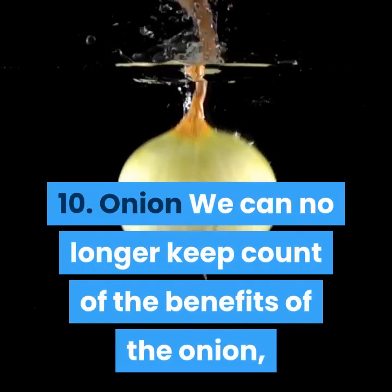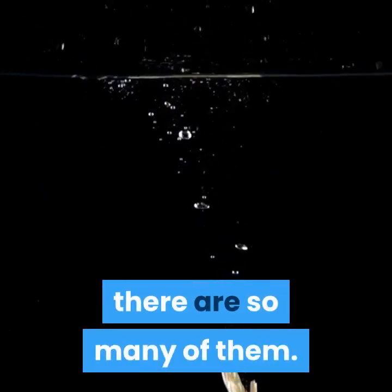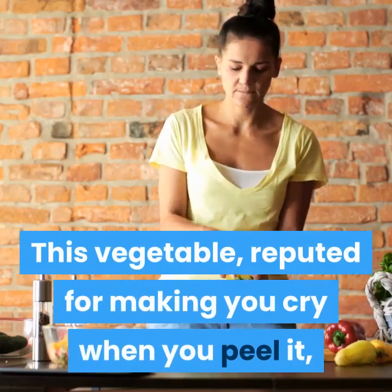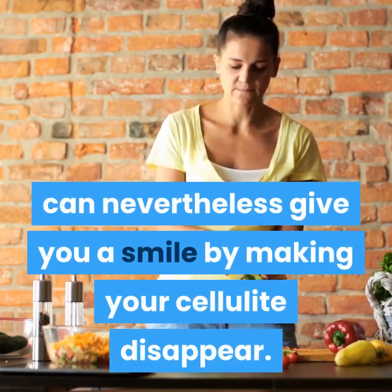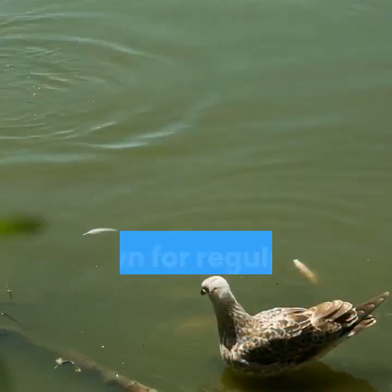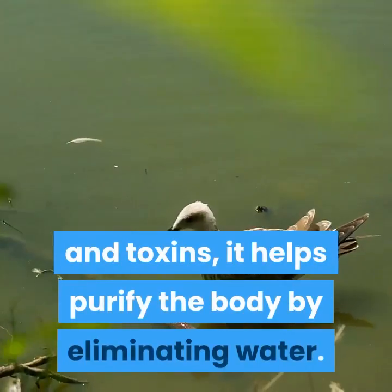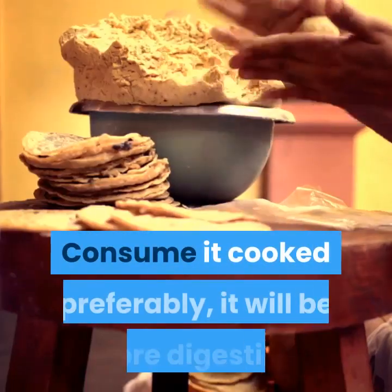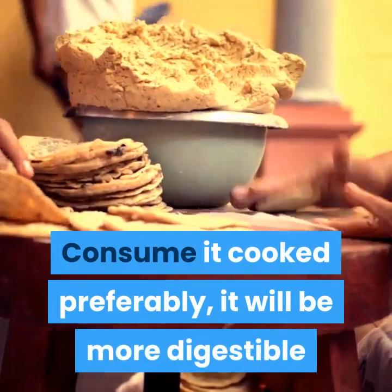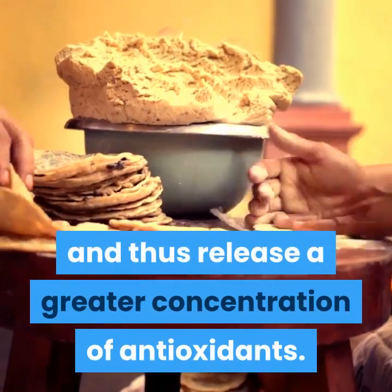10. Onion. We can no longer keep count of the benefits of the onion, there are so many of them. This vegetable, reputed for making you cry when you peel it, can nevertheless give you a smile by making your cellulite disappear. Known for regulating the absorption of sugar and removing fats and toxins, it helps purify the body by eliminating water. Consume it cooked preferably — it will be more digestible and its flavonoid content will increase, releasing a greater concentration of antioxidants.